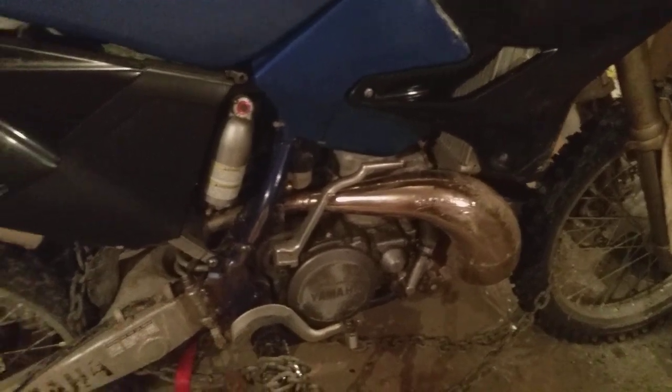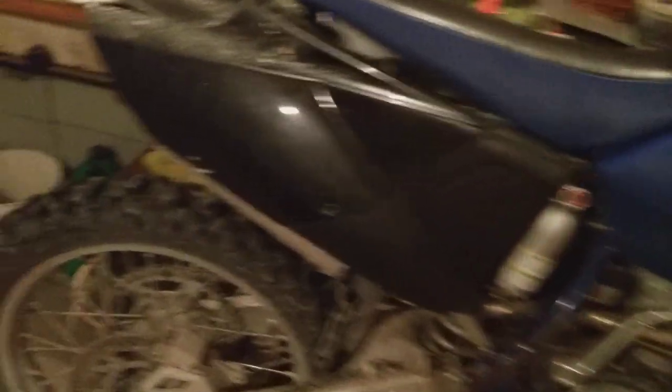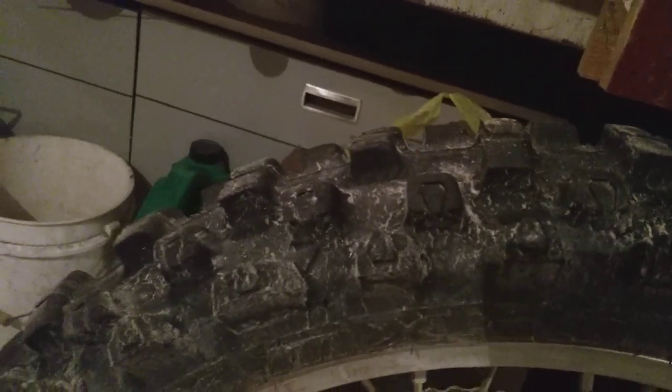My stepfather built this. Those tires were brand new when I put them on there, and they're still brand new.